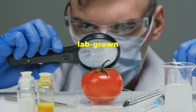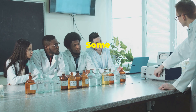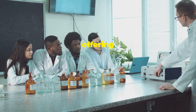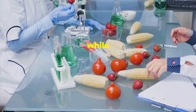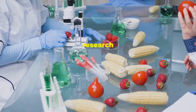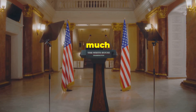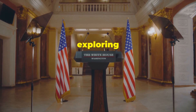So what's the verdict? Is lab-grown food the future or just a passing trend? Experts are divided. Some see lab-grown food as the solution to global food crises, offering a sustainable and ethical alternative to traditional farming. While others are skeptical about its naturalness and safety, arguing that we need more time and research to fully understand the implications. The debate is very much alive, and both sides present compelling arguments, making it a topic worth exploring further.